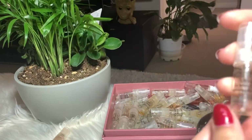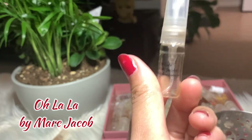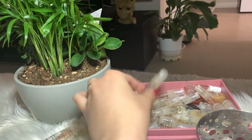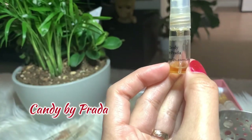Next is Lola by Marc Jacobs — I just finished this recently. I almost forgot I had it and it's really good; I want to buy the big bottle. So this one is empty and goes to the put-away pile.